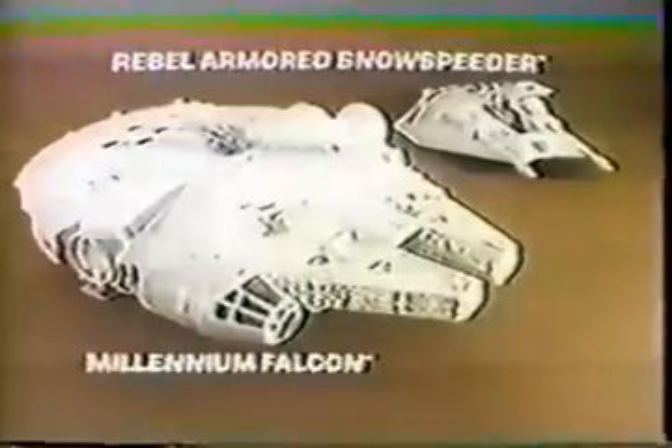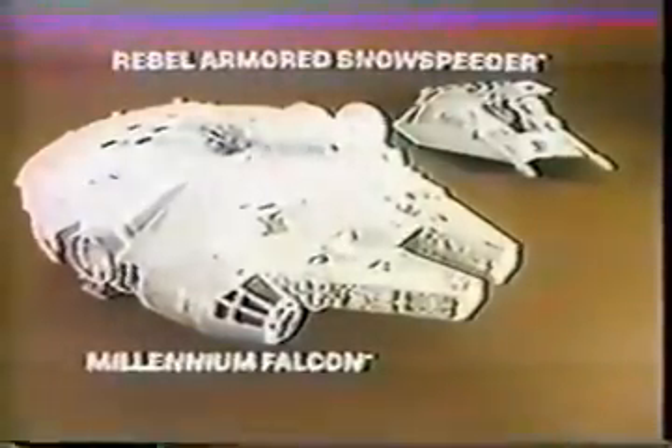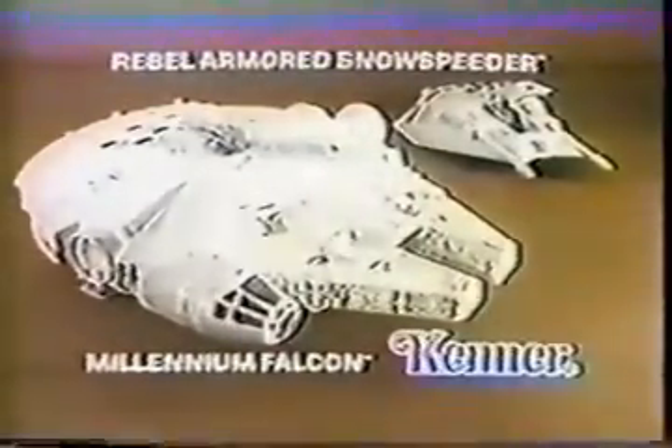Snow Speeder to Falcon — my left wing's hit, emergency landing! It's Millennium Falcon and Rebel Armored Snow Speeder. You have to put them together. Batteries for each not included. Ships and Rebel Commander action figure each sold separately. Enemy approaching — test fire laser cannons. Close cockpit. Prepare for takeoff. All systems go! Millennium Falcon and Rebel Armored Snow Speeder sold separately from Kenner's Star Wars The Empire Strikes Back collection.